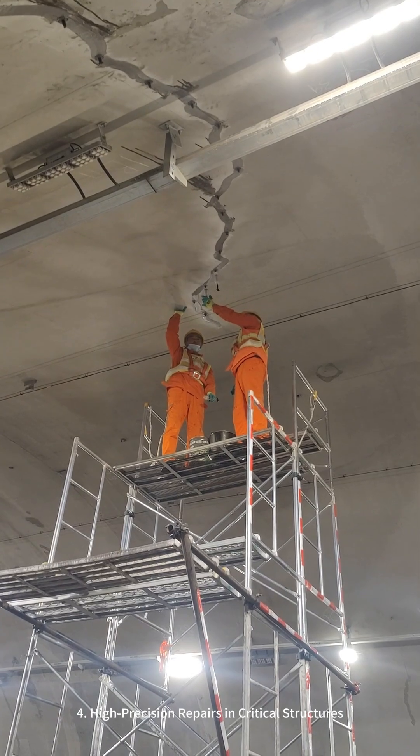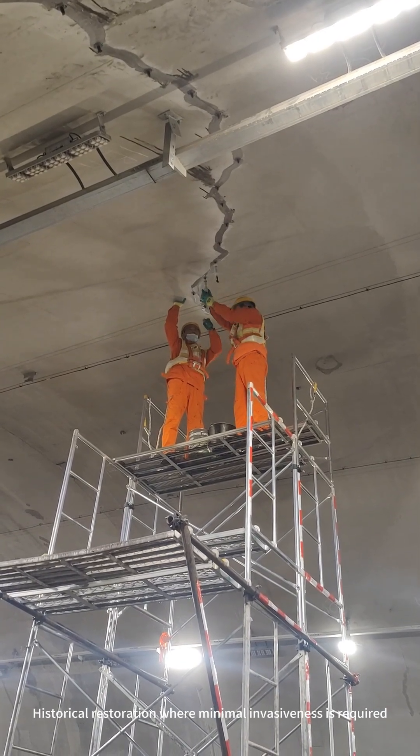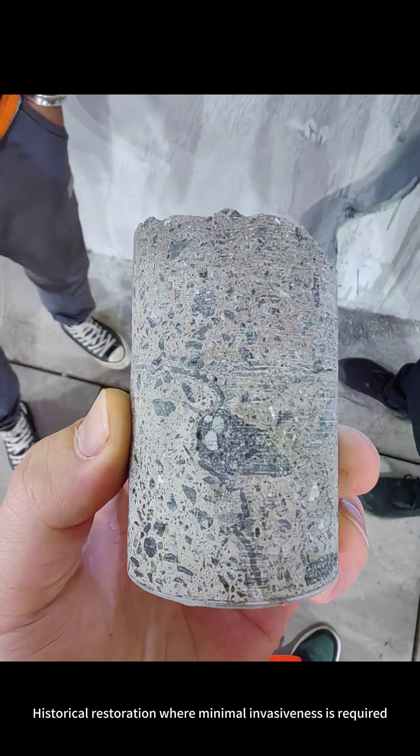4. High-precision repairs in critical structures, including historical restoration where minimal invasiveness is required.